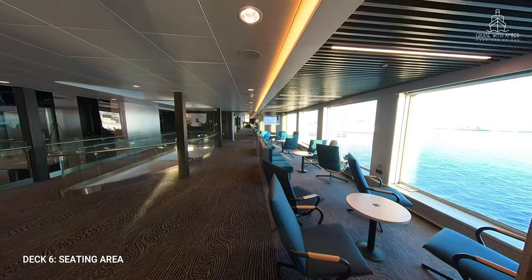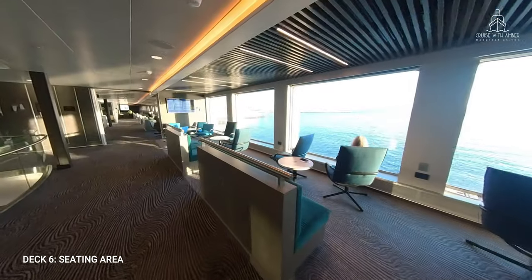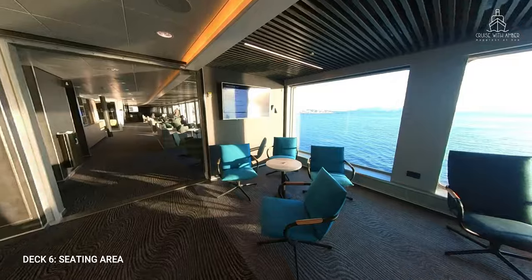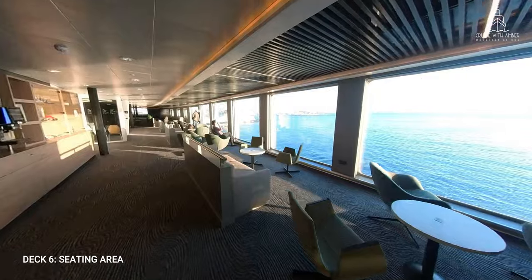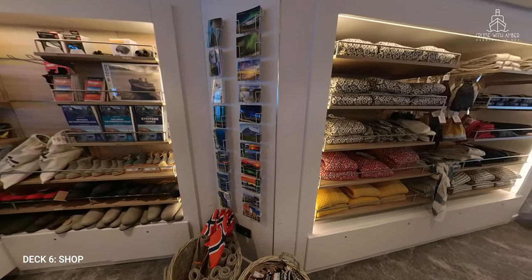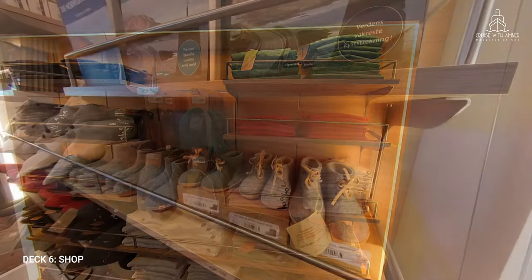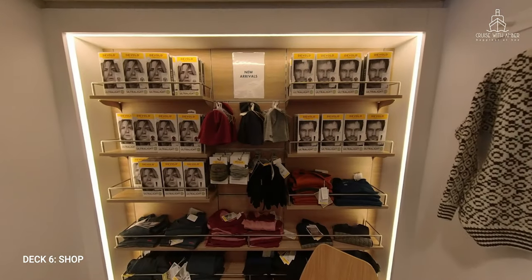Moving past a further seating area in the atrium on deck 6, we move into the Bow Lounge, which wraps around the front of the ship. In this area you'll find the shop. I was quite impressed with what was on offer for such a small ship — you'll find clothing, souvenirs and essential items, which are great if you've forgotten something from your packing list. You can even purchase thermals. There's also an excursion desk and staff are very knowledgeable, friendly and helpful.